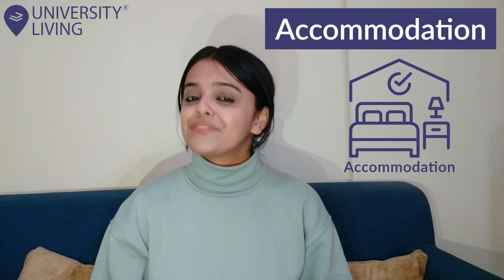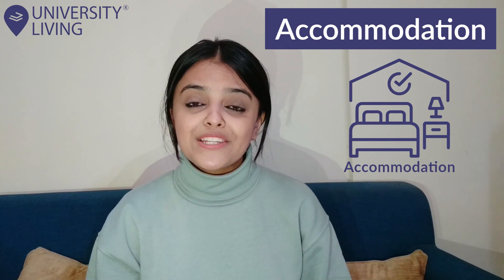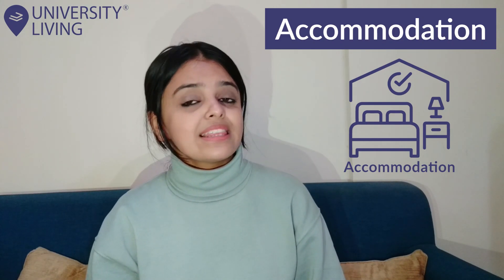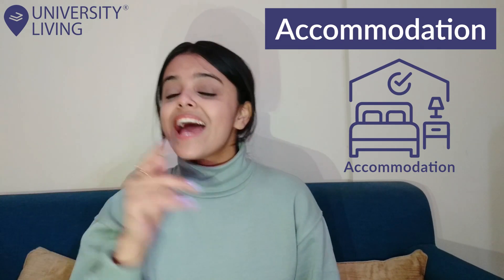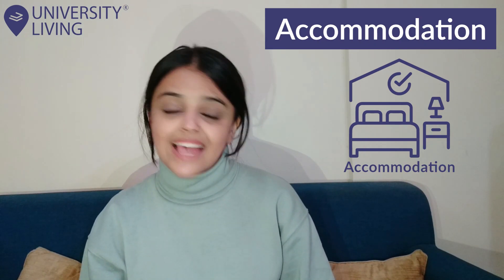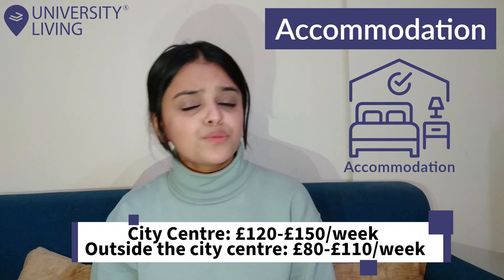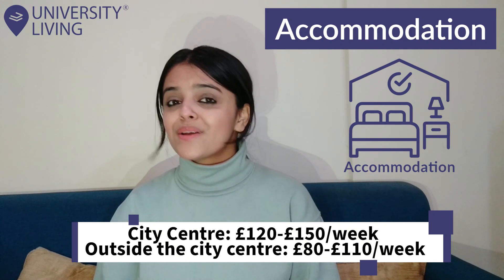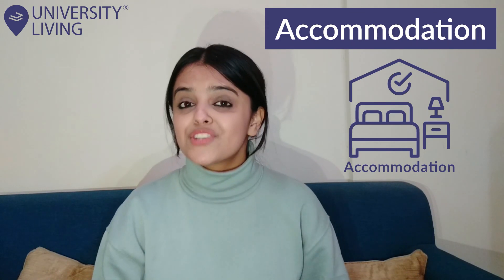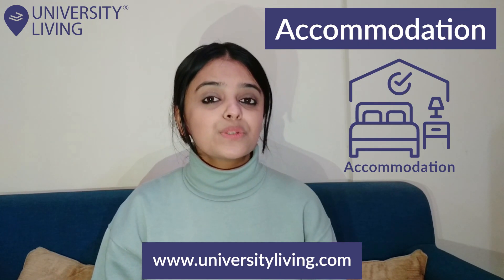Accommodation: The first and foremost thing anyone will require to live in a city is accommodation. The cost largely depends on where you want to live — in the city centre or in the suburbs. Rent in the city centre is naturally on the higher side. There are several student-specific homes known as PBSAs available in the city centre at around £120 to £150 per week, whereas similar options outside the city centre will cost you around £80 to £110 per week. You can also check out the University Living website to browse through several fully furnished apartments and choose one which suits your budget.